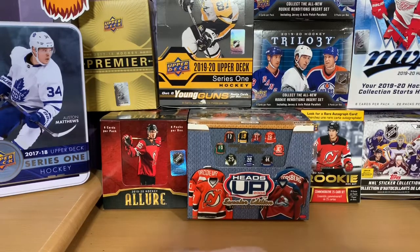Hey guys, this is Zach from State with Zach here, and you're about to watch another hockey card opening video.